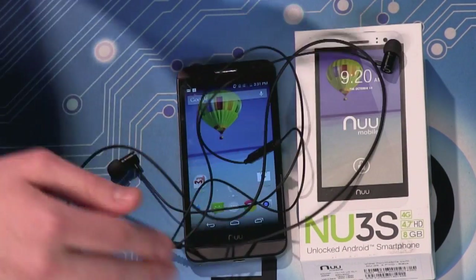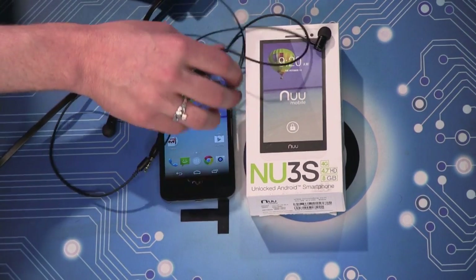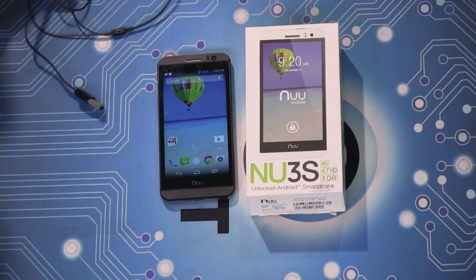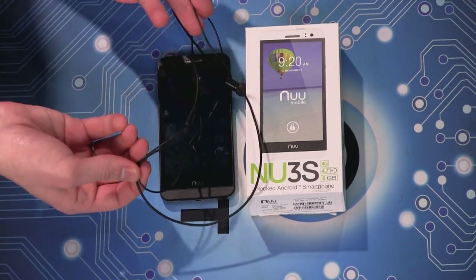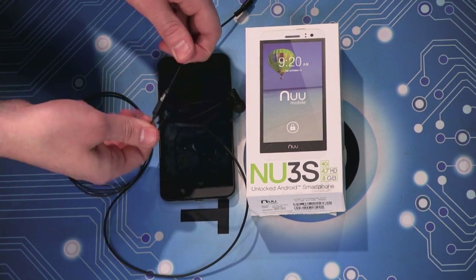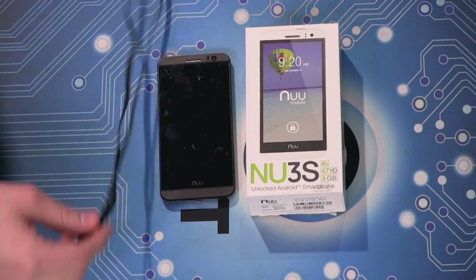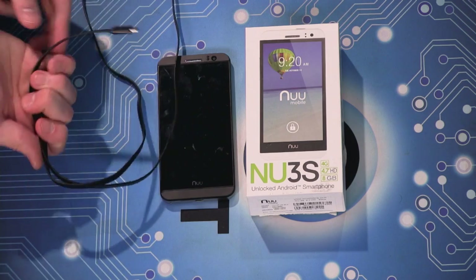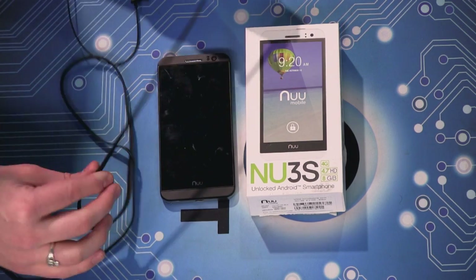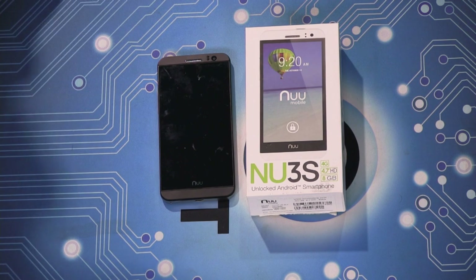Another neat feature: included in the box is a pair of headphones with extra ear tips, a charger, and a screen protector. The little accessories you'd normally buy afterwards are already included. A pair of headphones with a mic could easily be $20, and the USB charger is actually a pretty nice flat cable — I'm surprised they're offering this at this price point.